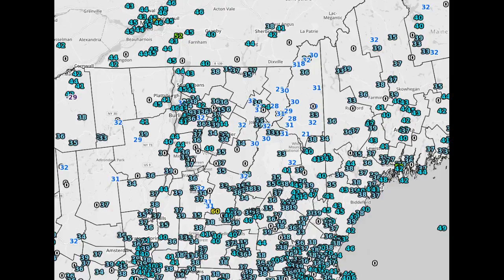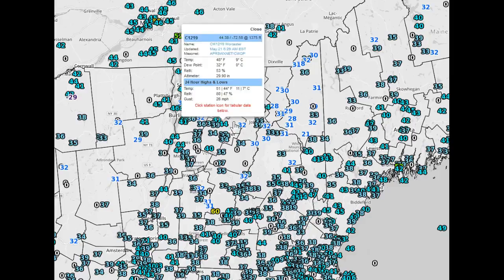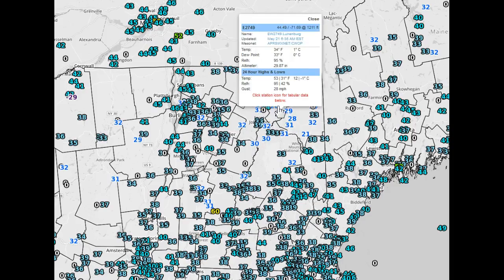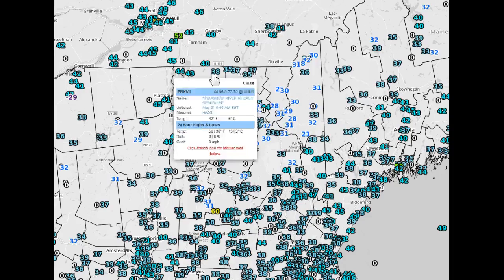On this Thursday morning we're looking at some frosty temperatures here, even a temperature of 32 degrees in Jericho this morning. Cabot reports in with 30 degrees and looks like Newberry at the V-Trans station at 30 degrees. The coldest I've seen so far in Vermont is 28 degrees. This is at Nulhegan, and there are other 28s, for example, in parts of northern New Hampshire, just north of the White Mountains.